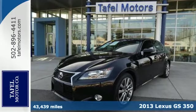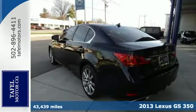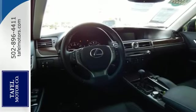Here's a 2013 Lexus GS350. This sedan won't force you to decide between comfort, technology, or peace of mind. You'll get them all with premium features like steering wheel controls, parking sensors, and a power sunroof.